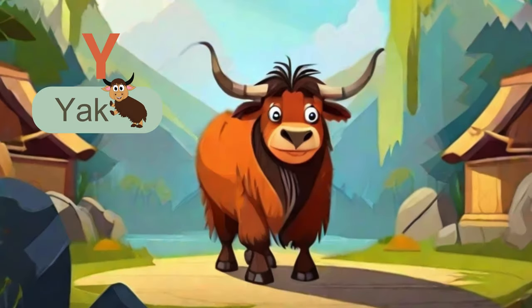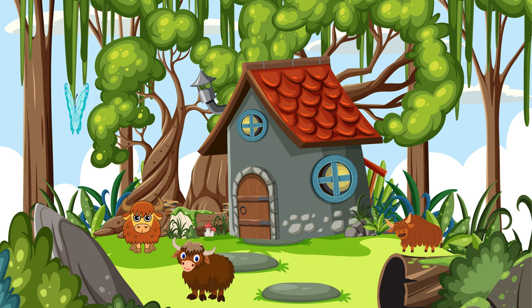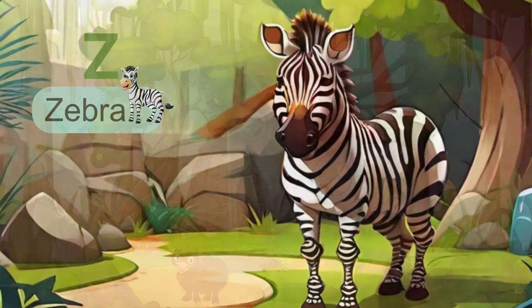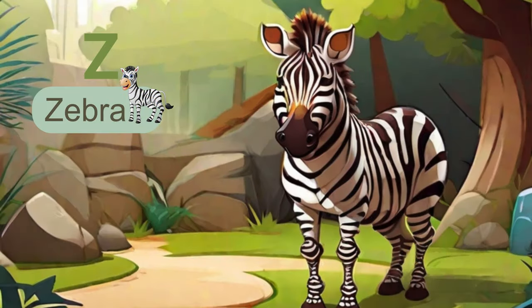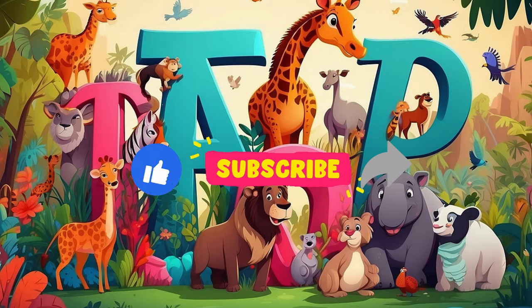Next letter is Y. Y is for yak, a sturdy and hardy mammal adapted to high altitudes. Yaks provide essential resources for the people living in the Himalayan region. The last letter of the alphabet is Z. Z is for zebra. Known for their black and white stripes, zebras are iconic residents of the African savannah.